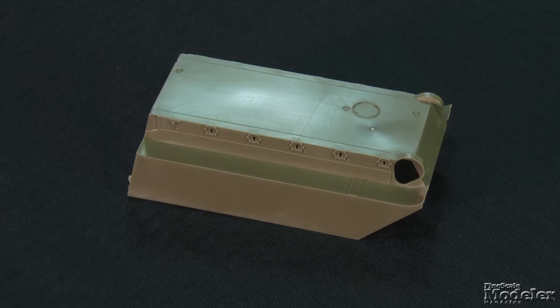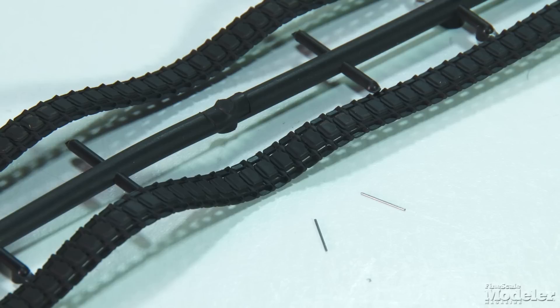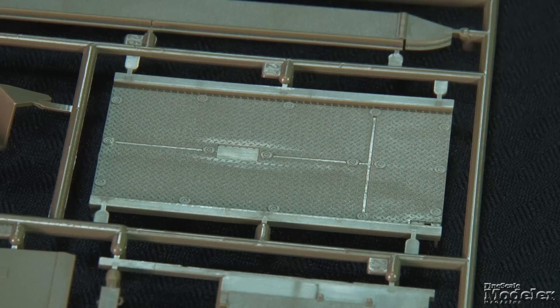The lower hull is molded with armored sides and rear panel. Surface detail includes weld beads, bolts and mounting plates for the road wheel attachments, and mounting hulls for the fender skirts. The running gear consists of torsion bars extending across the hull and detailed road wheel arms and final drive covers. The wheels have detail molded on both sides and separate tires. Well-molded one-piece vinyl tracks come in the kit and metal rods reinforce the joints.